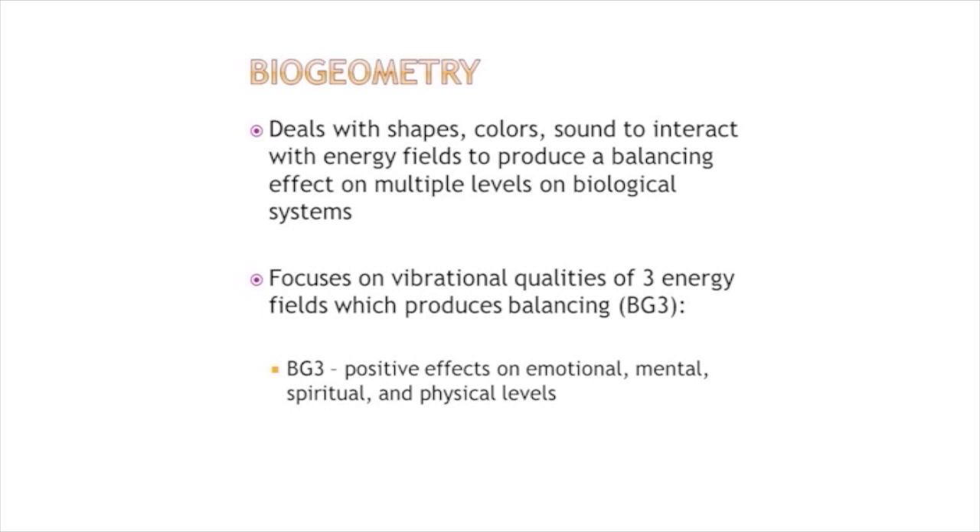Biogeometry deals with colors and shapes to interact with these energy fields and to create more harmony. Why create harmony? It has an effect on us emotionally, physically, mentally, and spiritually. We can be recipients of these energies, and they can have healing aspects.